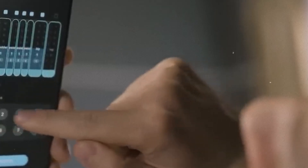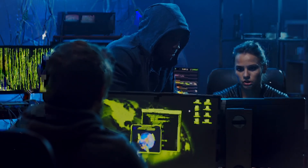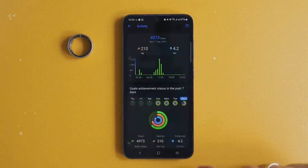It's ultra-light, water-resistant, and built for everyday wear without sacrificing accuracy or data depth. For athletes, biohackers, or wellness-focused individuals, the Ultra Human Ring AIR offers a new level of passive intelligence, worn on your finger.